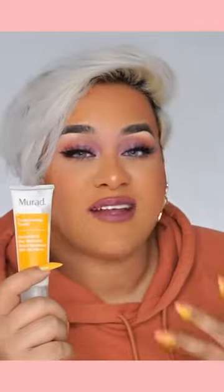Next we have the Murad Environmental Shield Essential-C. If you guys are into skincare, you know vitamin C and sunscreen are the most important things, and this combines them both. SPF 30 is perfect for every day. Vitamin C helps reduce discoloration, hyperpigmentation, and also brightens your skin.